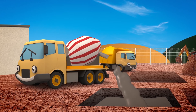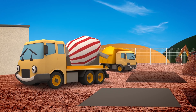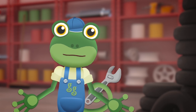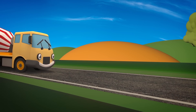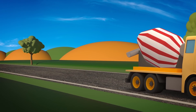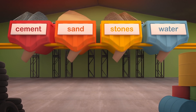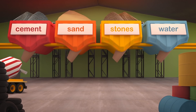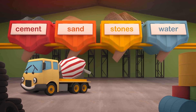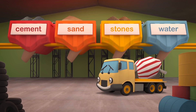Fantastic! Celia the cement mixer is working hard on the construction site today! She's pouring concrete into the ground to make strong foundations to build houses on! This site needs a lot of concrete! Celia, you'd better come over to the depot to get some more! It's just round the corner from Gecko's Garage!